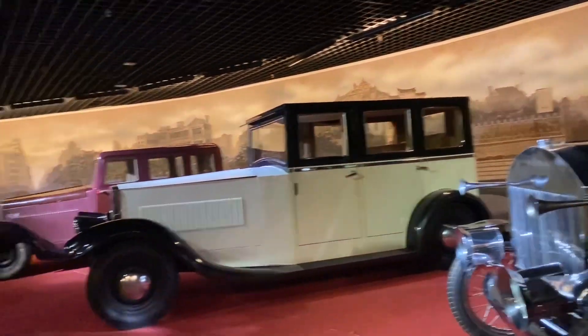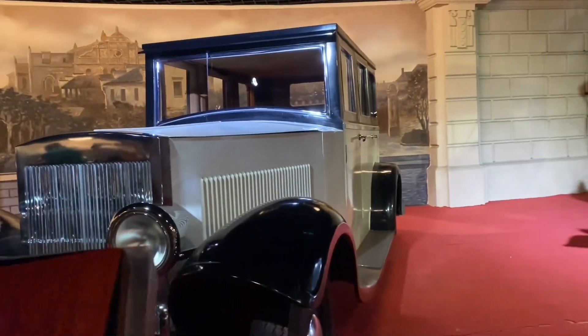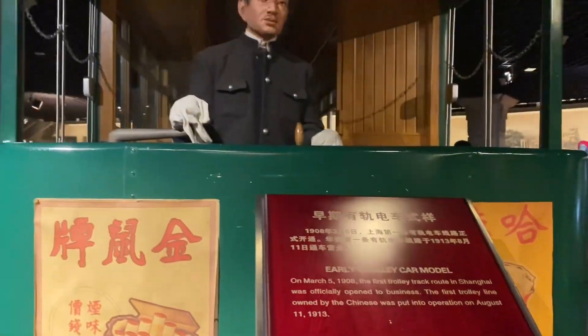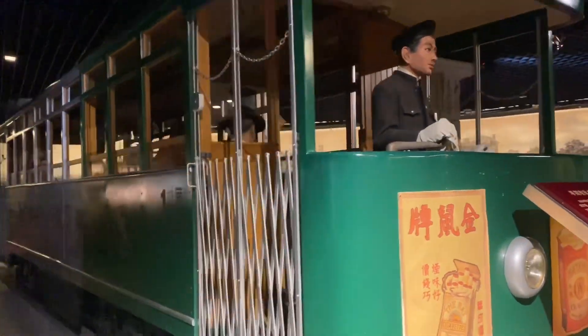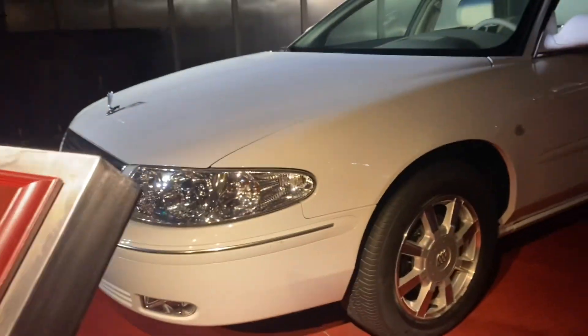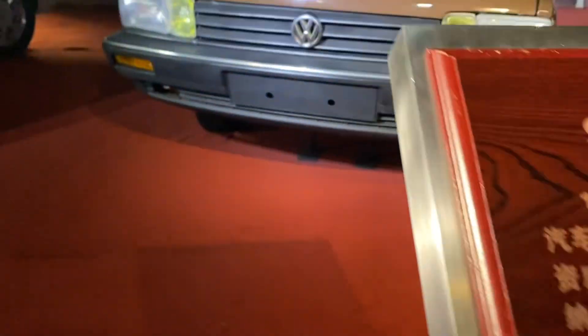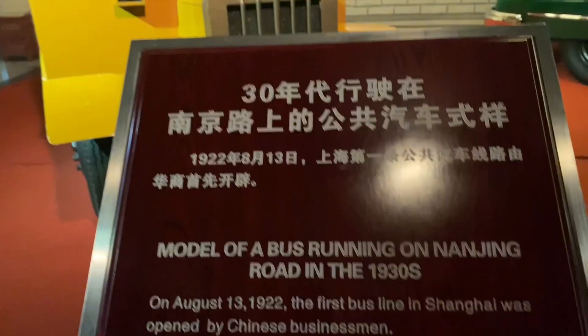The next thing we saw was a bunch of cars showing how each model looked like before — not just cars, but also trains and buses that were made back then in Shanghai. Each vehicle we passed by has very unique and interesting details of how it looked back then. They also show the difference between the original model and how they improved the vehicle into something new.